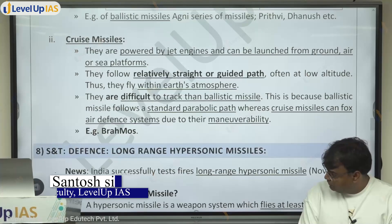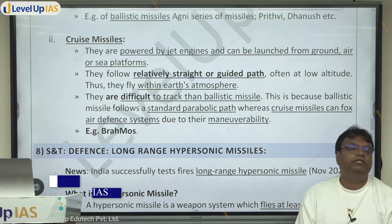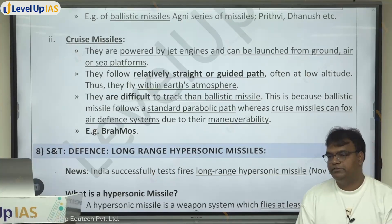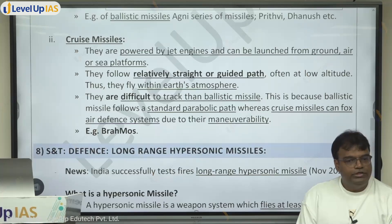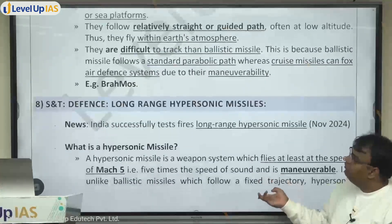One of the missiles that was tested was a long-range hypersonic missile. The government has not given a lot of details yet, so let's understand what this was about before we go further.